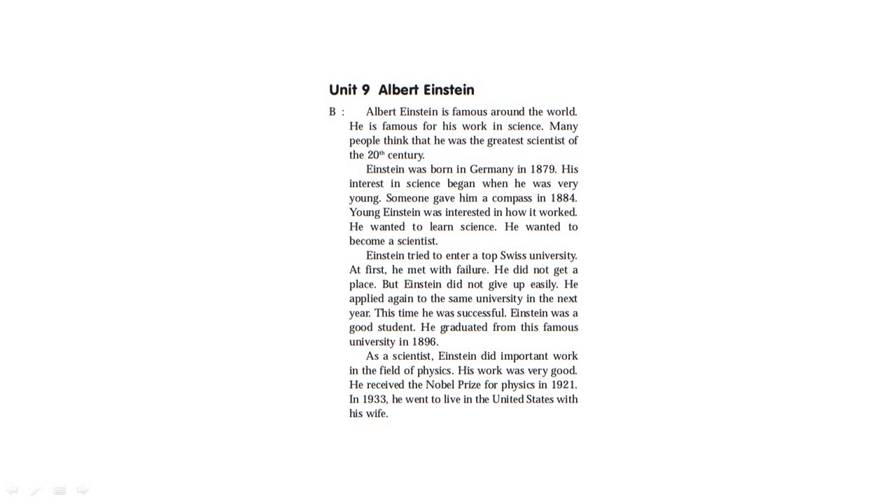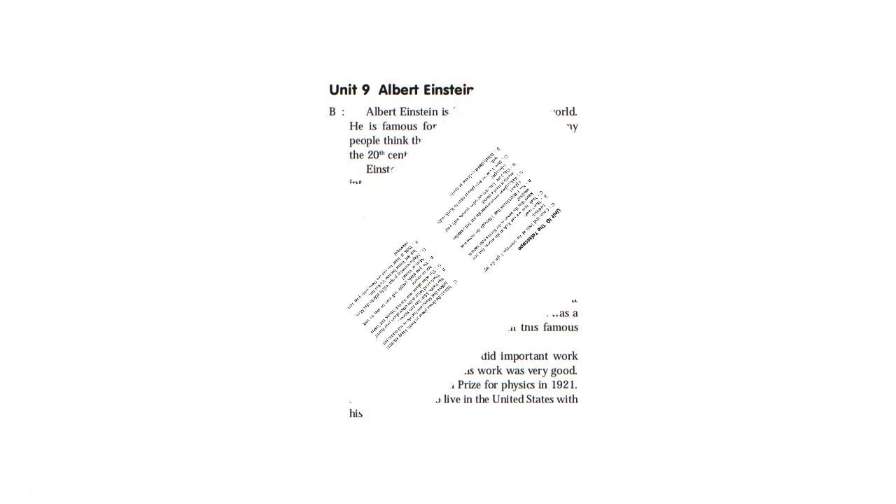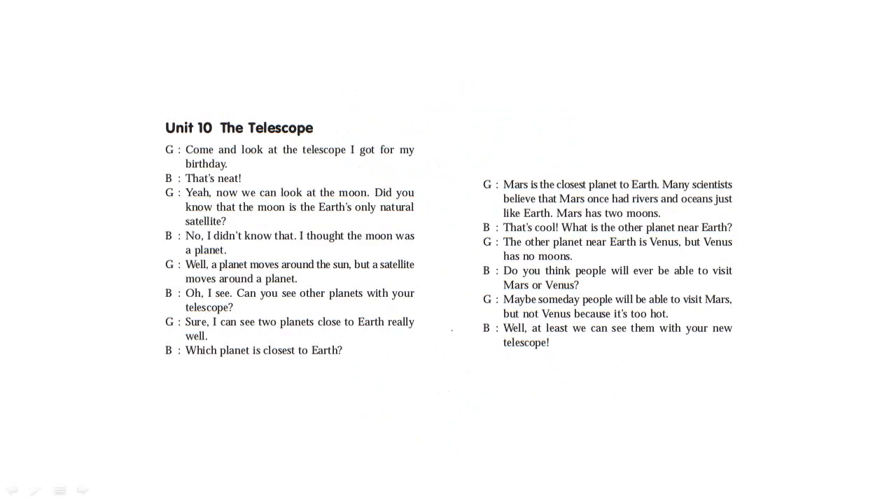As a scientist, Einstein did important work in the field of physics. He received the Nobel Prize for Physics in 1921. In 1933, he went to live in the United States with his wife.